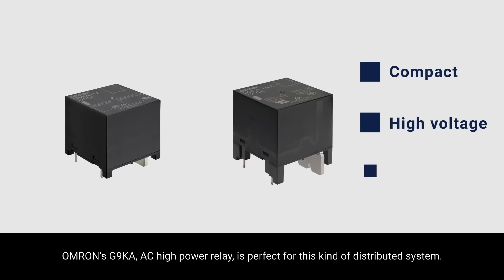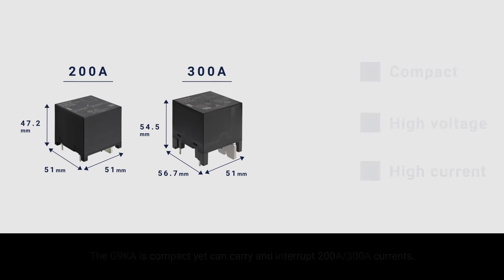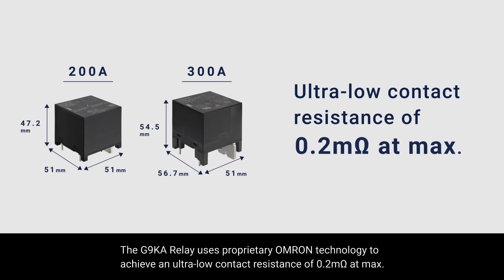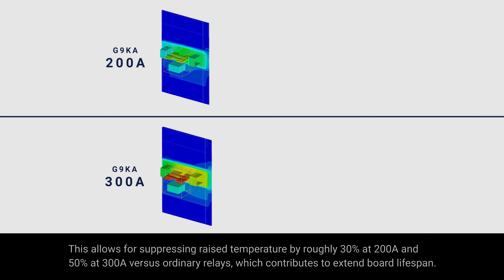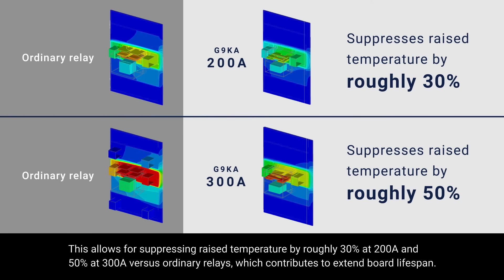Omron's G9KA AC high-power relay is perfect for this kind of distributed system. The G9KA is compact, yet can carry and interrupt 200 and 300 amp currents. The G9KA relay uses proprietary Omron technology to achieve an ultra-low contact resistance of 0.2 milli-ohms at max. This allows for suppressing raised temperature by roughly 30% at 200 amp and 50% at 300 amp versus ordinary relays, which contributes to extending board lifespan.